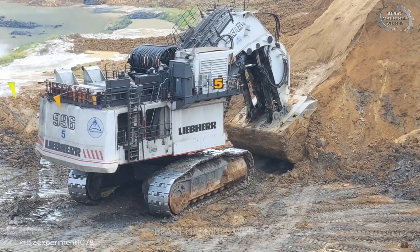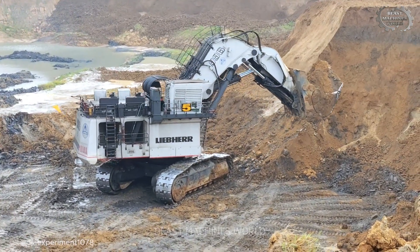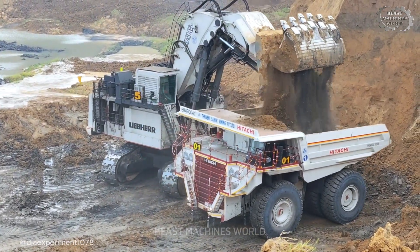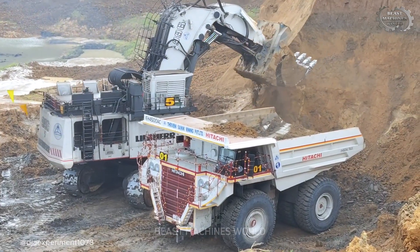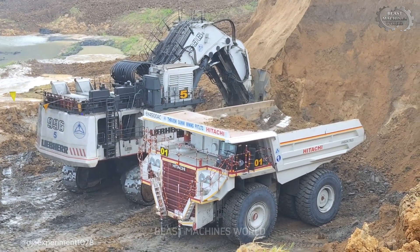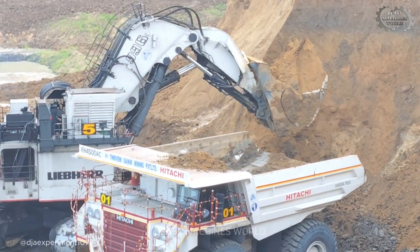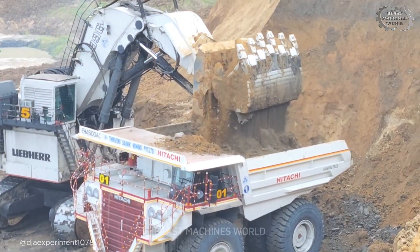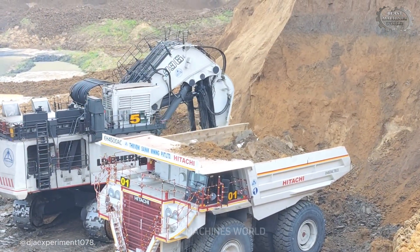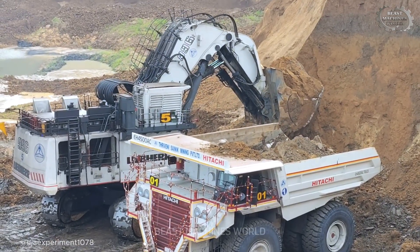Now we step up in weight class. If you want true dominance in the pit, you call in the Liebherr R-996. This machine is not just massive — it is engineered for absolute brutality, built to operate where others fail. Here we see the 996 in full command, loading a matched Hitachi dumper. This perfect pairing ensures maximum payload and minimal cycle time. Whether it's ripping apart fresh rock after a blast or tackling dense overburden, the R-996 operates with a relentless purpose.